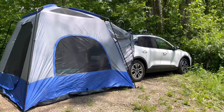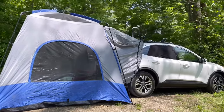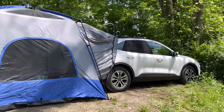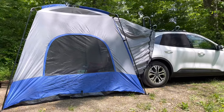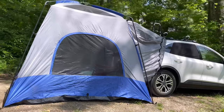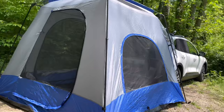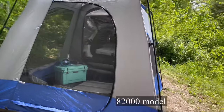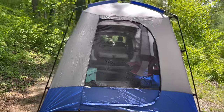The very first piece of gear I wanted to show you is this tent that you can leave the hatch open on your SUV and it attaches, giving you all this extra space to change clothes or sleep in there if you want to. It's by Napier Sports and I have really been enjoying this tent.